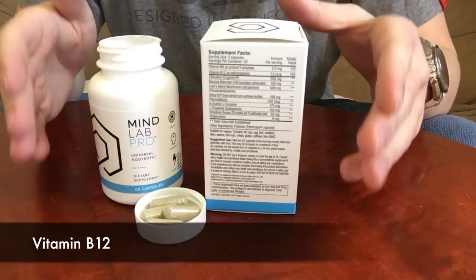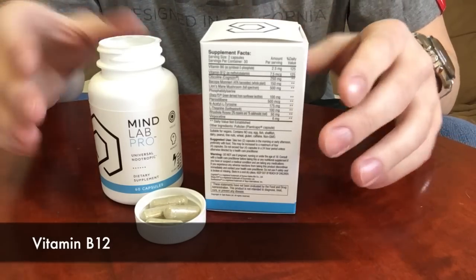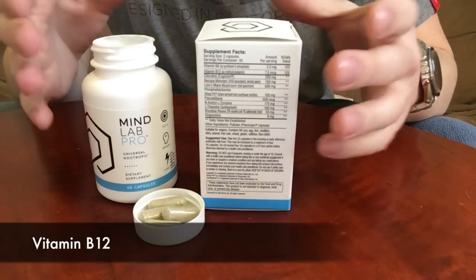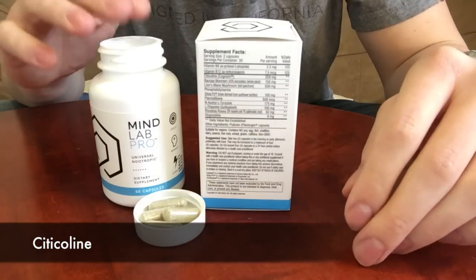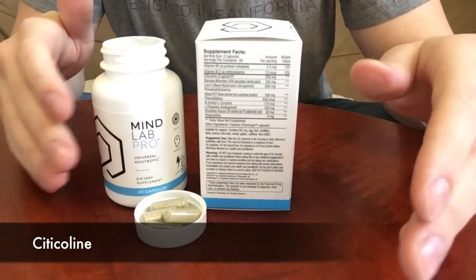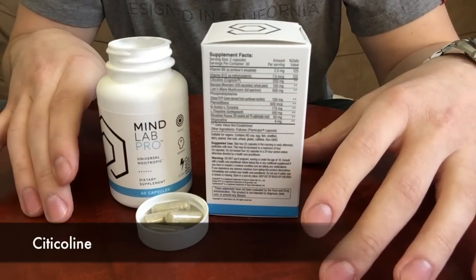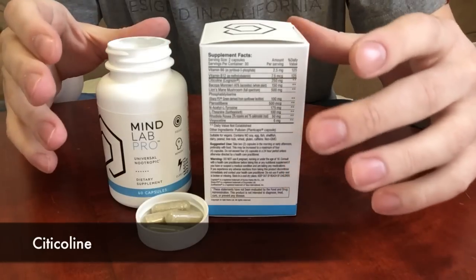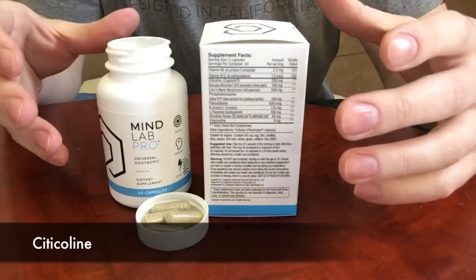In addition to vitamin B6, MindLab Pro contains vitamin B12, which plays a very big role in the development of neurons in your brain as well as cognitive processes related to concentration, reasoning, memory, and learning. You'll also find citicoline — specifically a clinically tested variation called Cognizin. Unlike other forms, Cognizin has been tested clinically on humans. It raises your levels of acetylcholine and dopamine, so you'll feel more motivated and have higher energy levels.